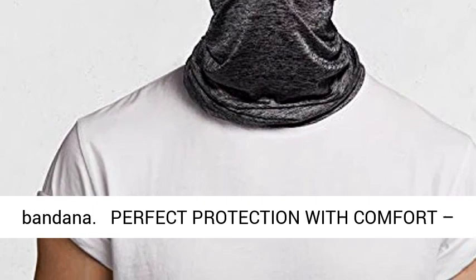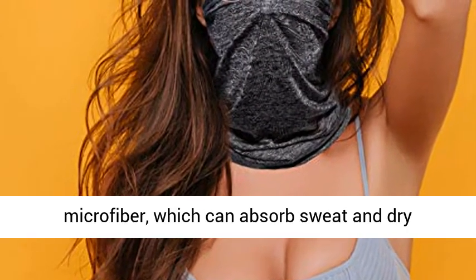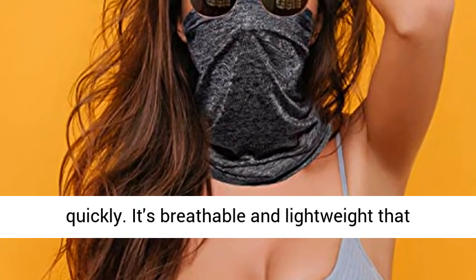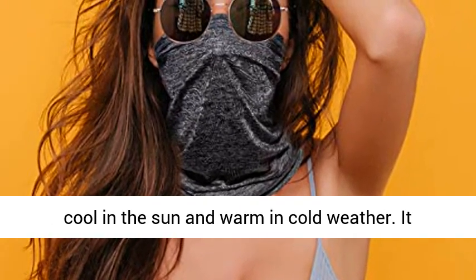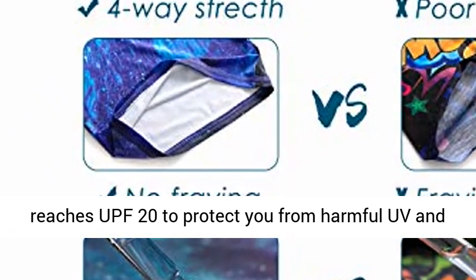Perfect protection with comfort — this cloth face mask is made of polyester microfiber, which can absorb sweat and dry quickly. It's breathable and lightweight, increasing comfort during use. Our face covers keep you cool in the sun and warm in cold weather. It reaches UPF 20 to protect you from harmful UV and guards you against wind and dust.